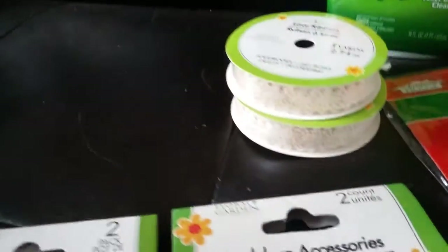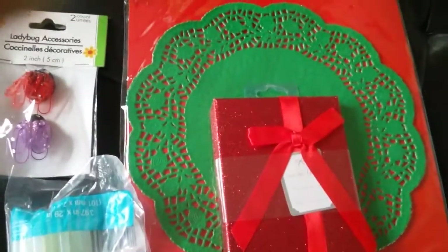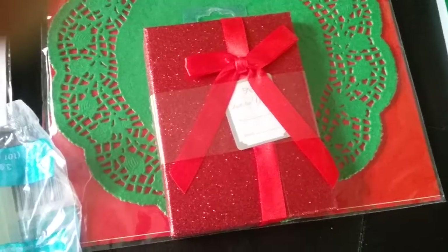I also got this lace, which is a beautiful crocheted lace. I got this d'Orly to use in my junk journals, and I got this gift box for Christmas.